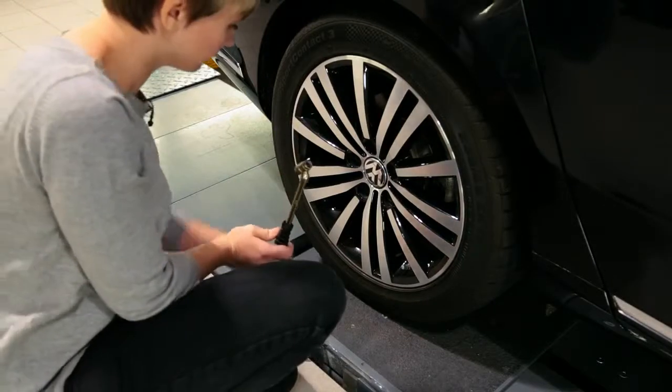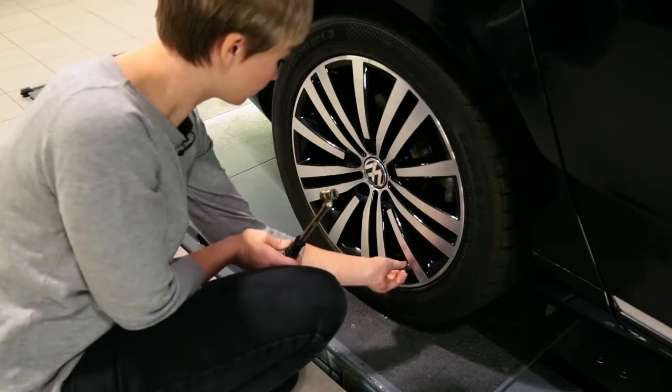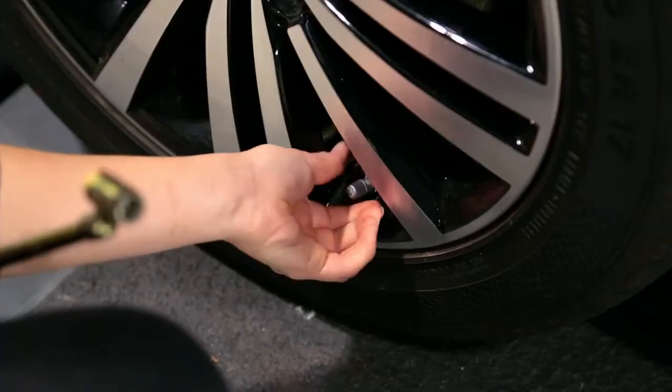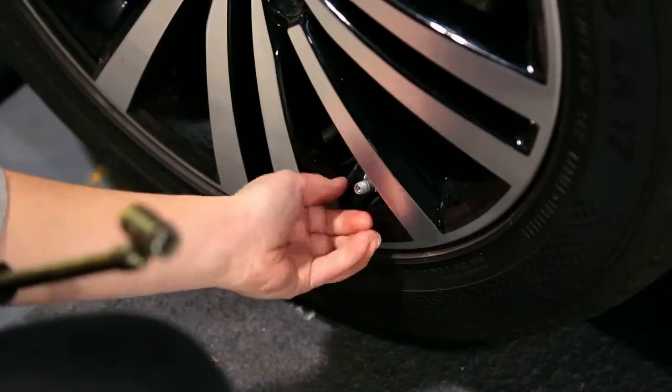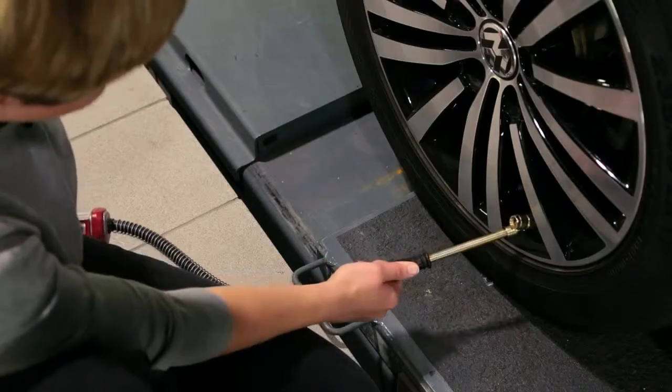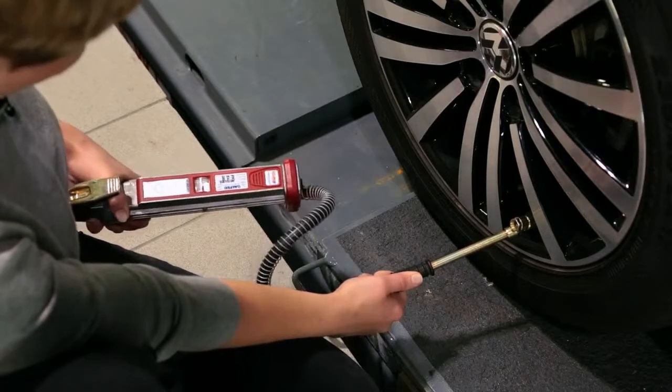We still recommend that you check the pressures regularly yourself using a pressure gauge. If you don't have a pressure gauge, most garages and forecourts have them. Make sure you also check the pressure of your spare tyre — you never know when you might need it.